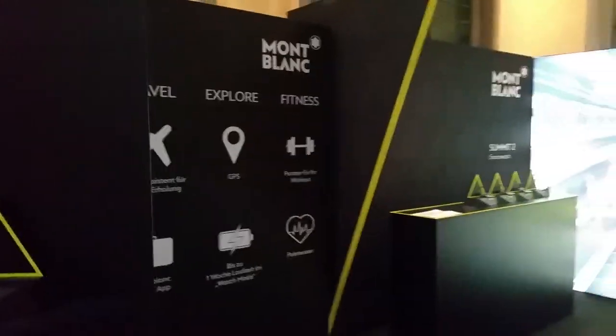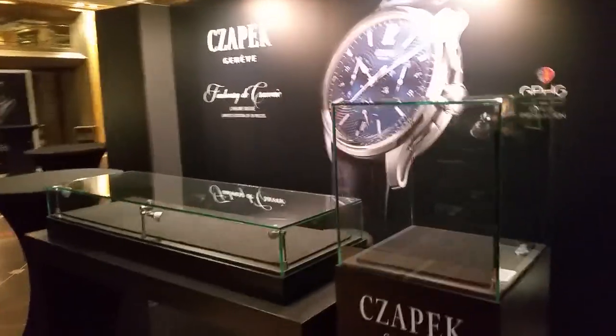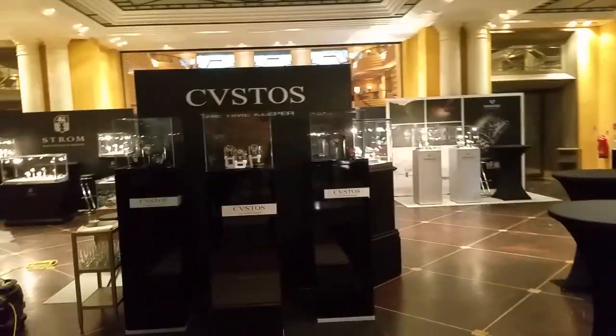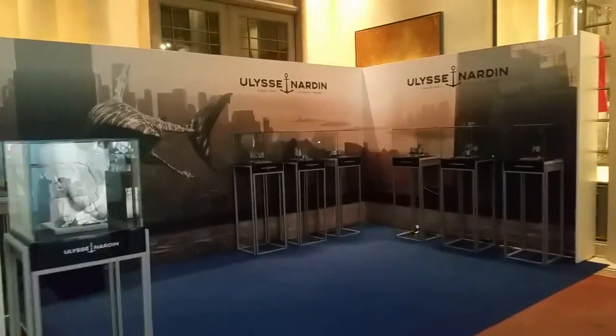Mont Blanc, the famous pen maker, is also making watches. Chapek, a very successful microbrand. Kosmos. At the entrance we had the two well-known companies, Ulysse Nardin and Tudor.